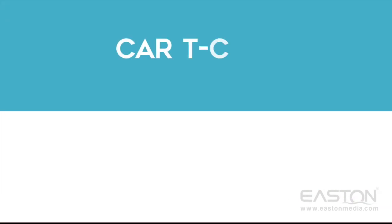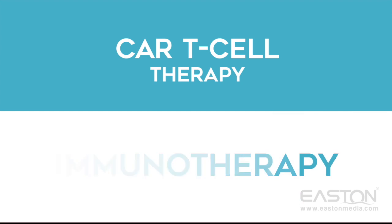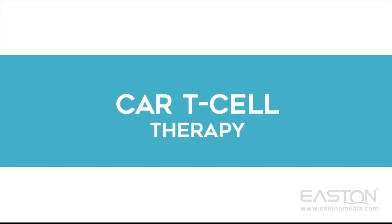These results are better than any other medicine used to treat this condition, and highlights the potential of immunotherapy in treating not just ALL but cancer as a whole.